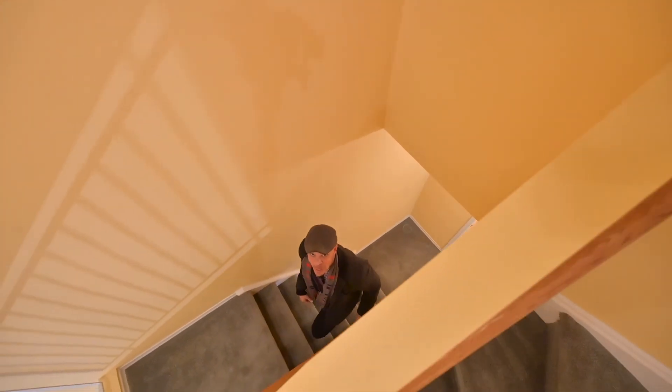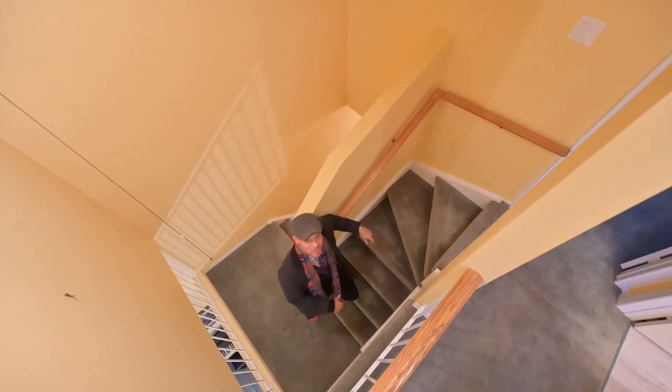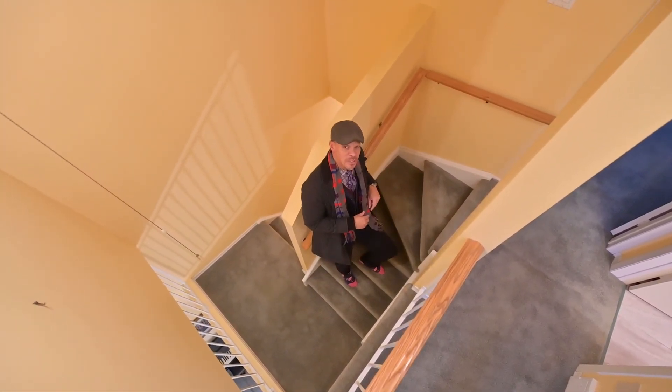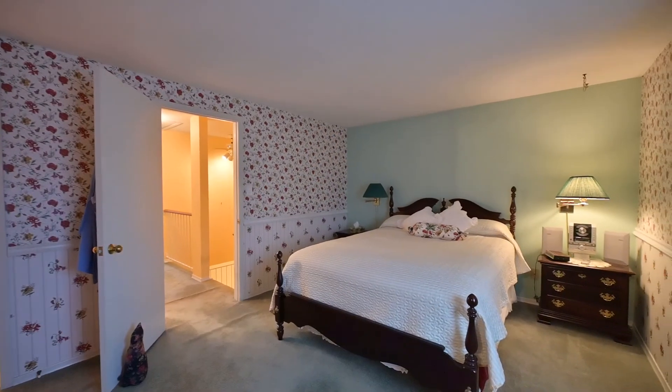After passing by the powder room, we make our way to this open staircase leading up to the top floor where you'll find three bedrooms. Feel free to decorate however you want as it'll be an absolute breeze — it's called paint.